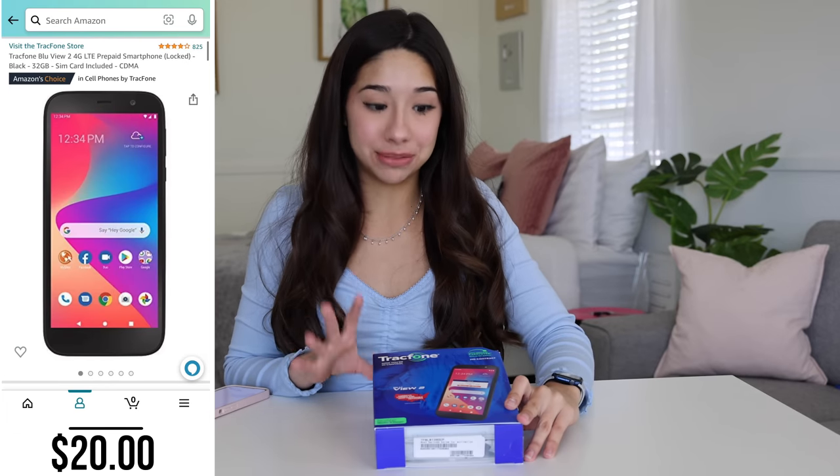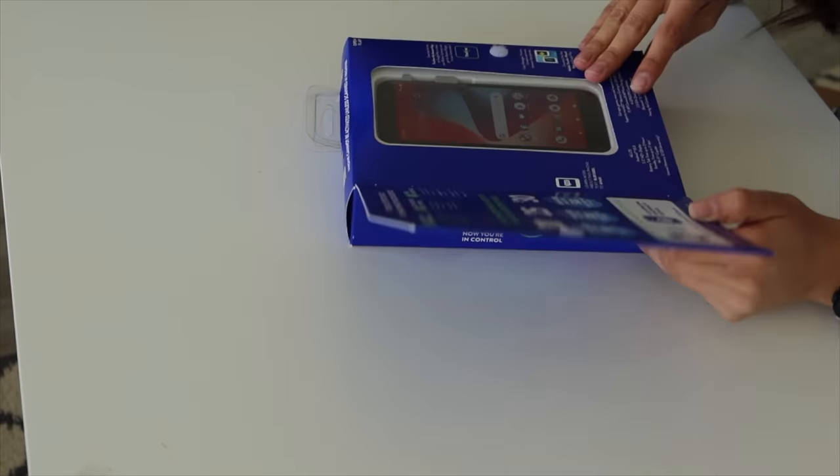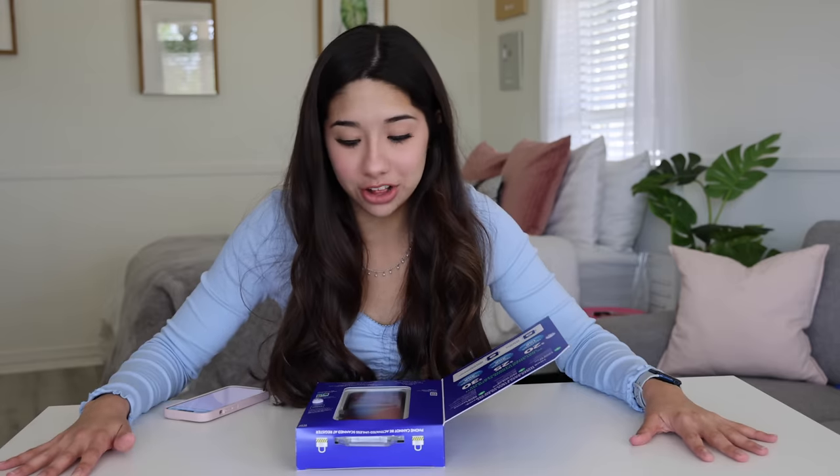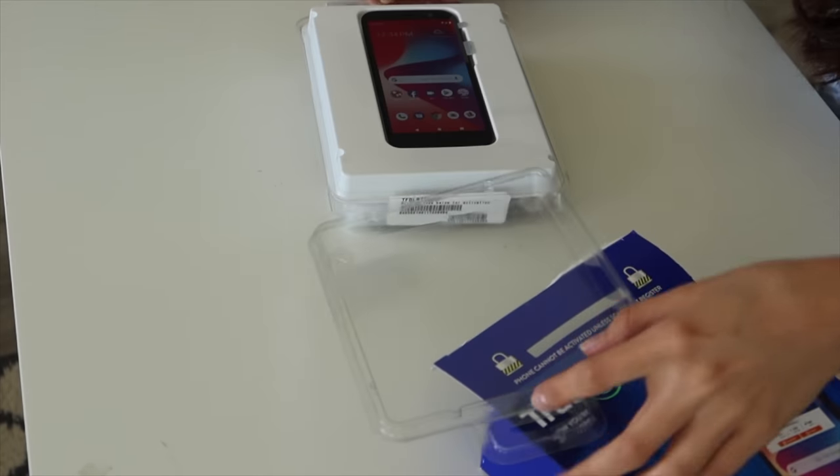First up, we have the $20 smartphone. This is a prepaid phone, pretty much saying that you can pay $20 to text and call as much as you want. Anyways, it was only $20, so let's open it up. Honestly, it still surprises me that you can buy a literal smartphone for $20. Here it is.